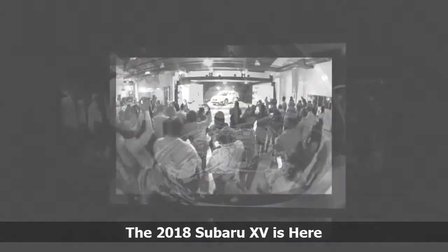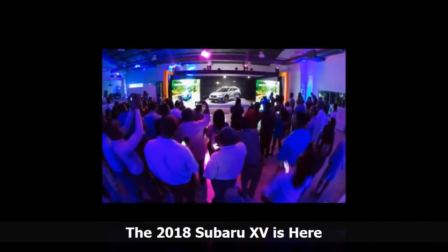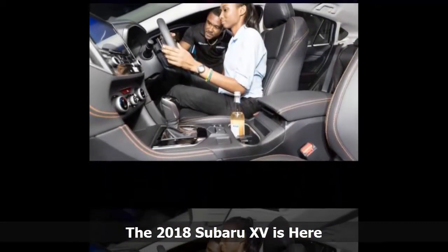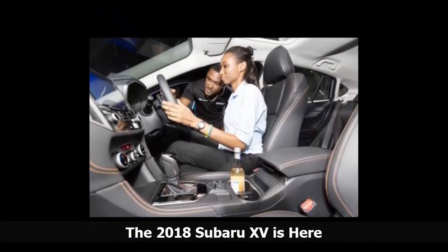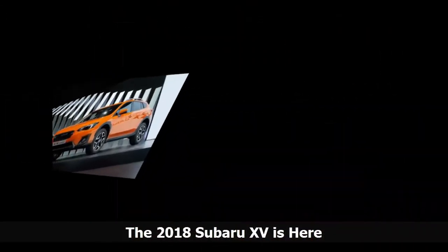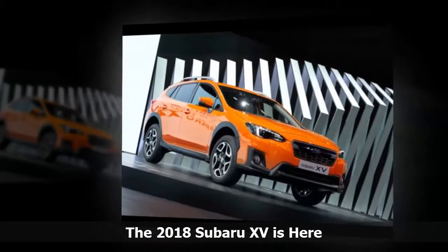The Subaru XV comes with a Lineartronic CVT gearbox that has an extended gear ratio range with lower first gear for improved acceleration on takeoff and a higher overdrive top gear for improved fuel efficiency when cruising. There is a six-speed manual mode too, operated by paddles for loads of fun. KIG is not giving the numbers, but the showroom has been busy, with many grabbing at their favorite price point.